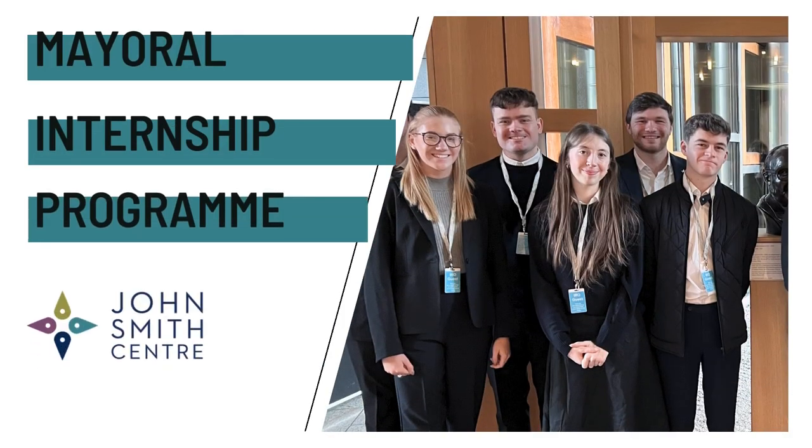The John Smith Centre mayoral internship programme places third and fourth year undergraduate students with mayors from across the United Kingdom for two weeks. In this video we'll tell you more about the features of the mayoral internship programme and how you can get involved.